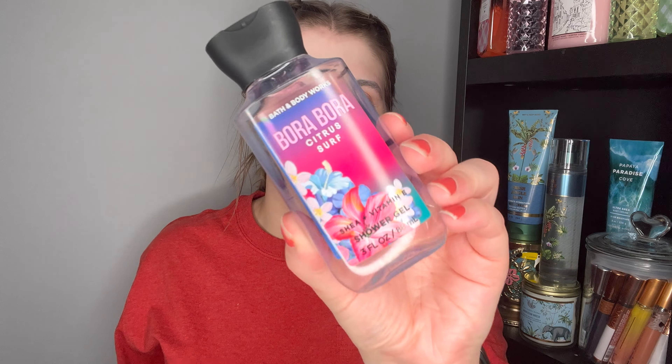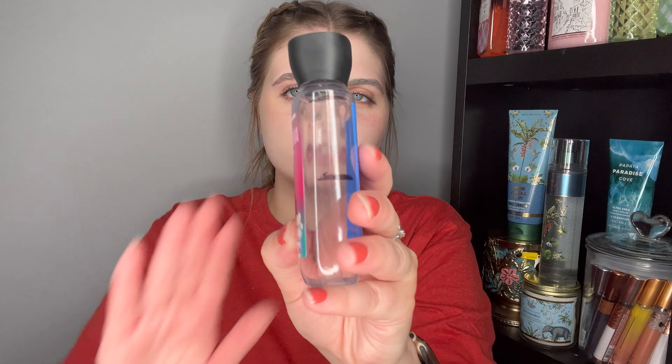I used up the Bora Bora Citrus Syrup shower gel — took me two months. One thing about me: I will use up a shower gel. I'm not afraid to use a little too much, especially when our collections are so large. This was a great citrus scent, like a good lemon scent — kind of a Sunwashed Citrus vibe but a little less fruity. I would love to see Bora Bora Citrus Syrup make a comeback; it seemed like a favorite when it came out in 2020.